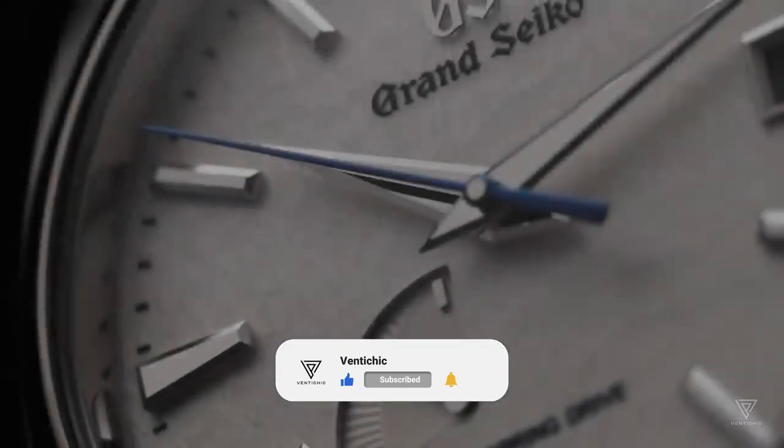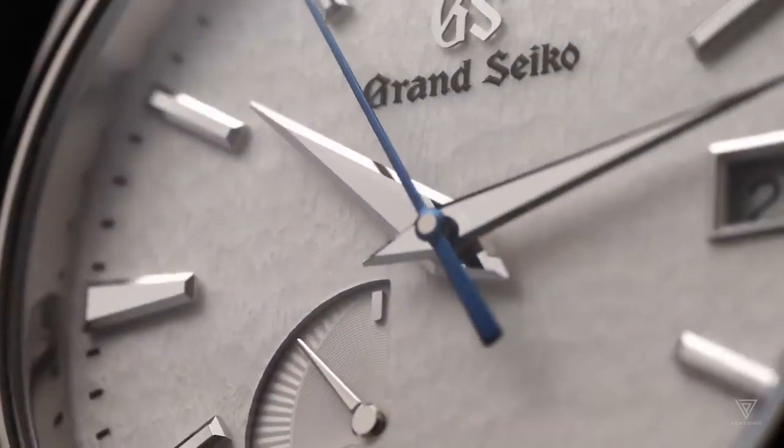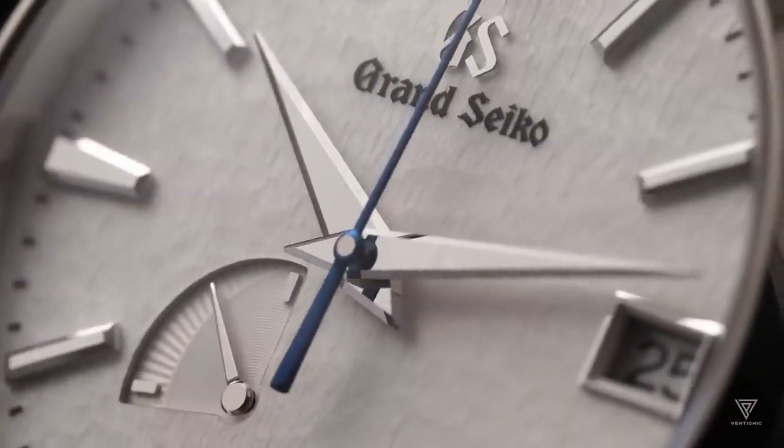The Spring Drive is a brainchild of visionary engineer Yoshikazu Akahane in 1977. He aimed to create the ultimate wristwatch movement, integrating the finest elements from quartz and mechanical watches.